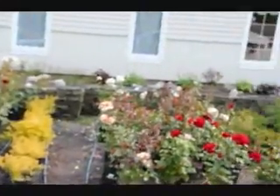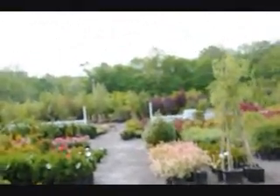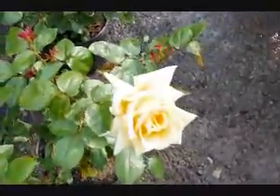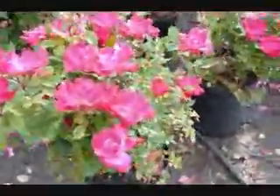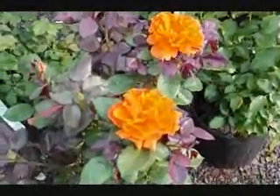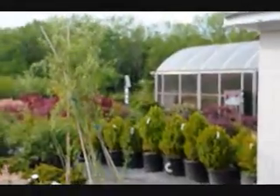Here are some more trees, shrubs, and plants that we grow here at Highland Hill Farm. Down yonder you'll see a bunch of trees and shrubs. There are some beautiful roses here today — nice vivid colors. Here's a beautiful orange colored rose. We're located on Route 313 in Fountainville. This is our main office — we have a couple hundred acres here in Fountainville.